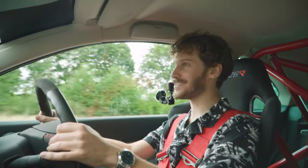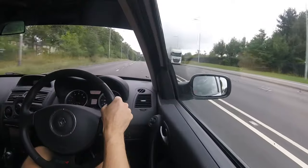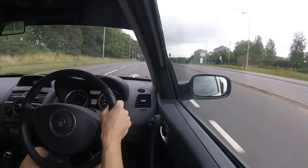First impressions whilst we're waiting for the car to warm up: this is already vastly different to an R26. It's so much louder in here, so much more ready to go, ready to play. I can tell this is going to be pretty special.